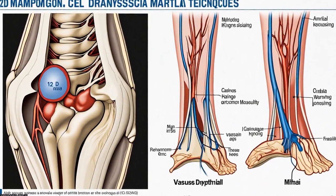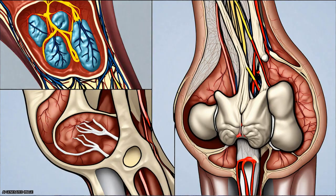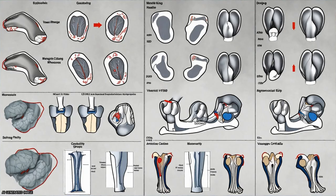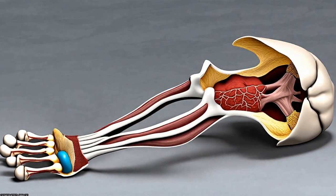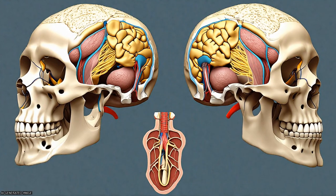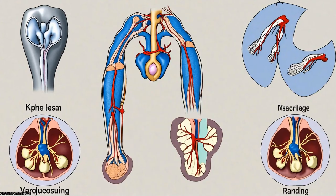3D MRI imaging of 22 cadaveric knees from donors ranging from 1 month to 10 years of age revealed three distinct, non-anastomosing vascular networks supplying the distal femoral epiphyseal cartilage. The central network began regression as early as 3 months and was absent by 4 years. From 1 month to 3 years, the ratio of central to peripheral vascular area density decreased from 1.0 to 0.5, and the ratio of central to peripheral vascular skeletal density decreased from 0.9 to 0.6.